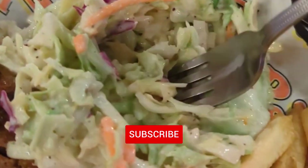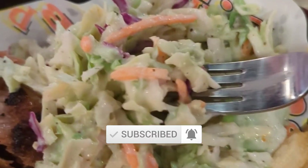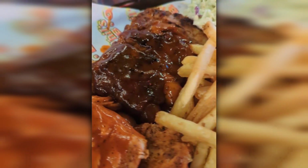Getting into my barbecue platter, I went with very simple sides — fries and slaw. The fries were nice and crispy, and the slaw was fresh, creamy, and cold — all the things you want in a slaw. But for me, it was all about the barbecue.